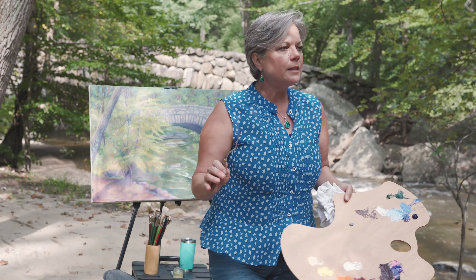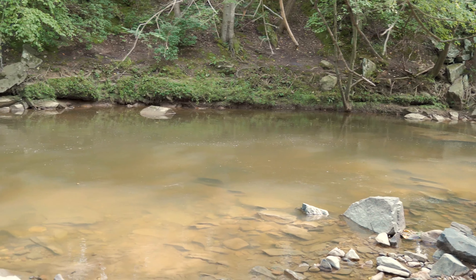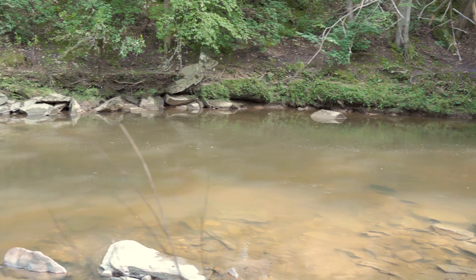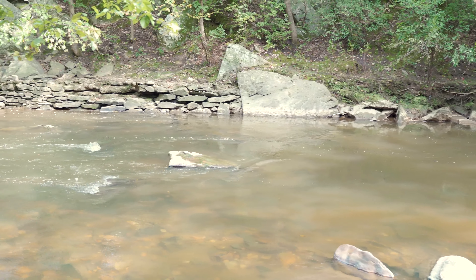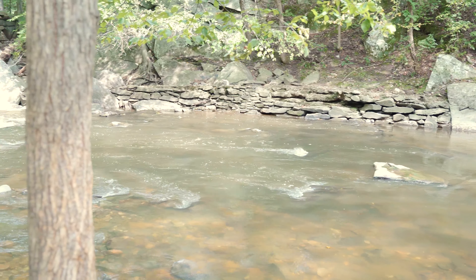This beautiful river flowing through here is Rock Creek, and it is a tributary to the Potomac River. I love, love, love our parks. This is my heart.